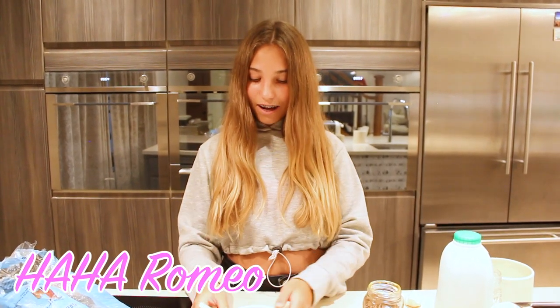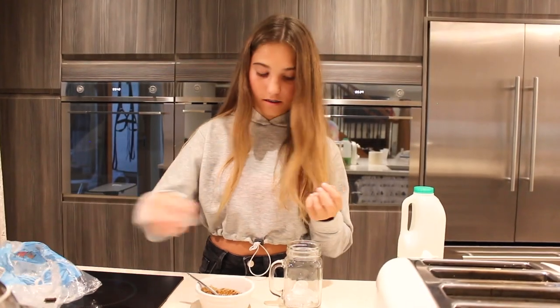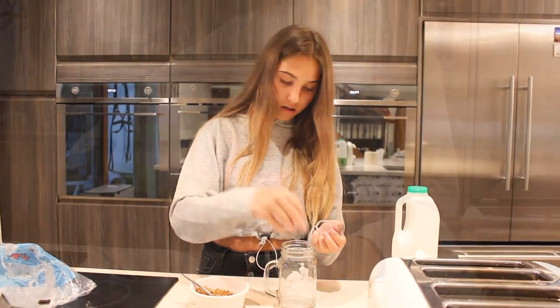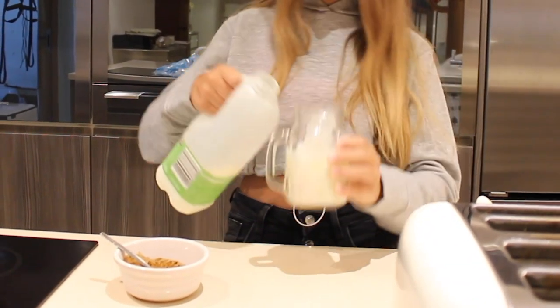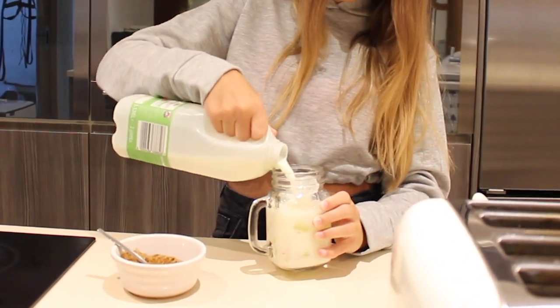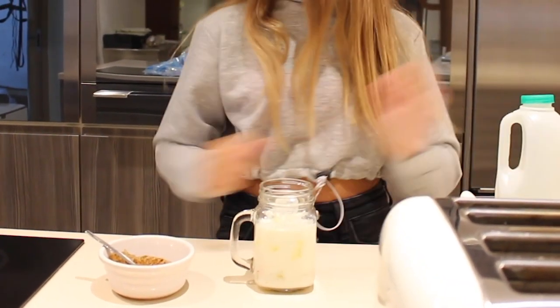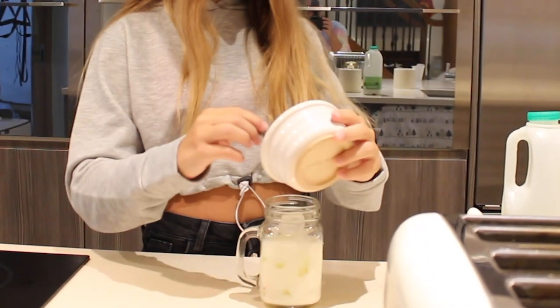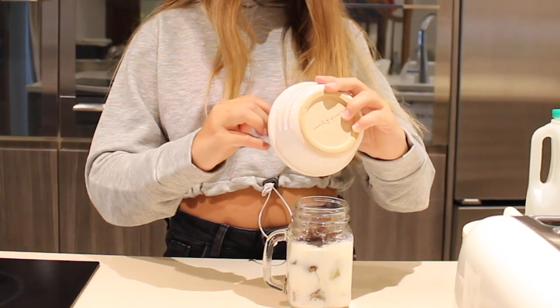Now that I've mixed it, I put ice in my glass mug, then I add the milk, and lastly I add the coffee mixture that I made. And I guess that's my iced coffee!